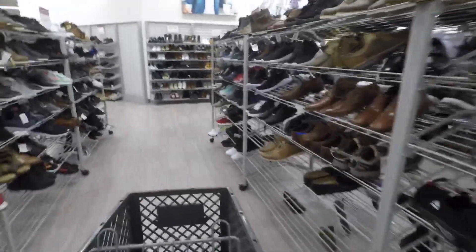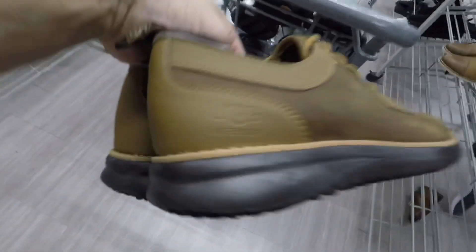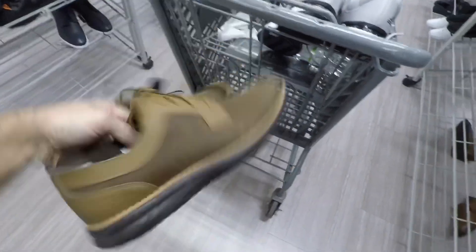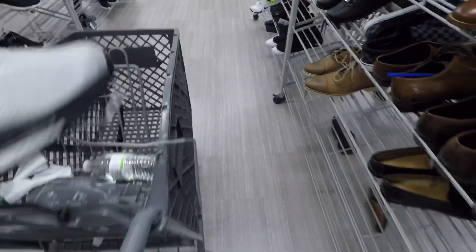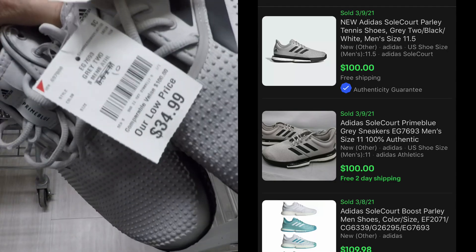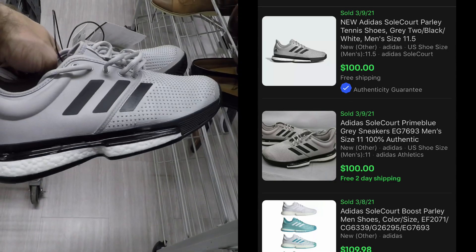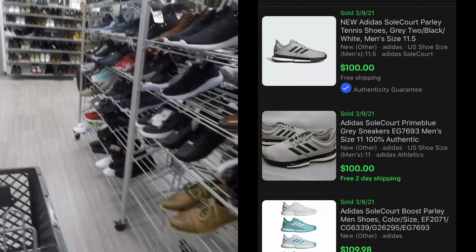At another Burlington — definitely haven't found a lot at my stores lately. There were some shoes I had to put back on the shelf at $30. But here's something you definitely want to be on the lookout for: I got two pairs of these Nike Prime Blue Sole Core for $35 each, and they are selling pretty consistently for $100. Definitely a solid profit margin there.